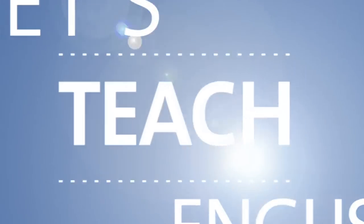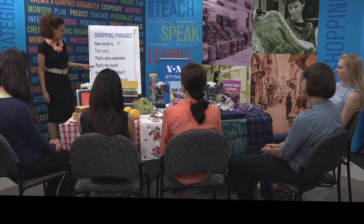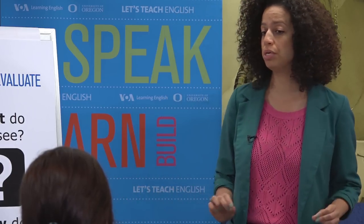Introducing Let's Teach English — a free video training course for English language teachers worldwide.